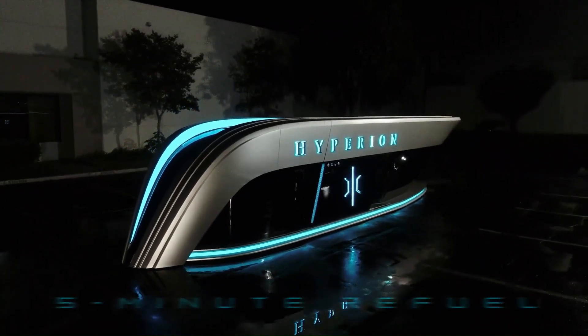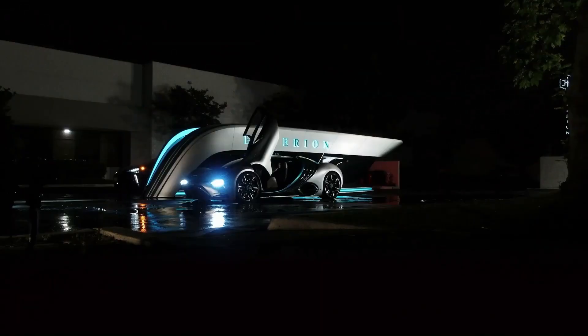Utilizing hydrogen ion storage technology, Hyperfuel Mobile Stations address the primary challenges relating to refueling and recharging infrastructure facing many commercial hydrogen trucks and battery cars on the road today.